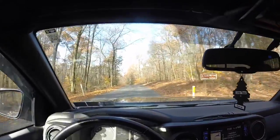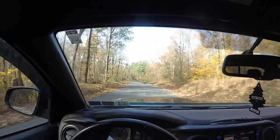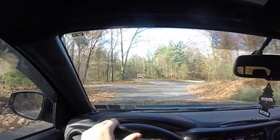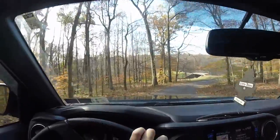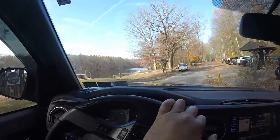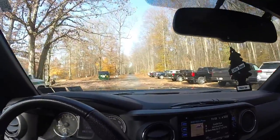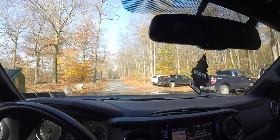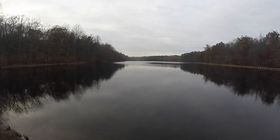Scotts Run Lake, 500 feet ahead. Hope there's not a lot of people here — but there probably will be. Oh yeah, a lot of people here. Lots of park rangers. Just like Yalby fishing.